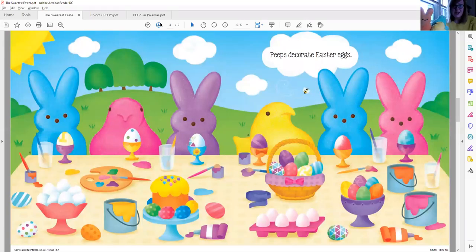Peeps decorate Easter eggs. Look at how much fun they're having, boys and girls. Can you see all the different colored eggs? They have green and purple and blue and pink and yellow paint. And I see some white eggs right down front waiting to be decorated. I also see a special cake treat right in the middle of the page. Are you going to decorate any Easter eggs this weekend? That's a fun thing to do.